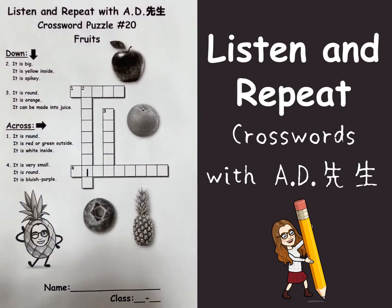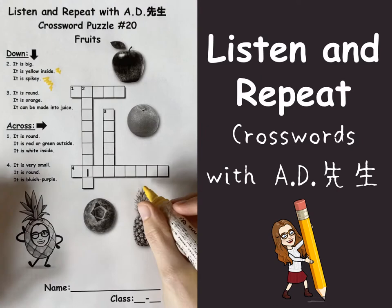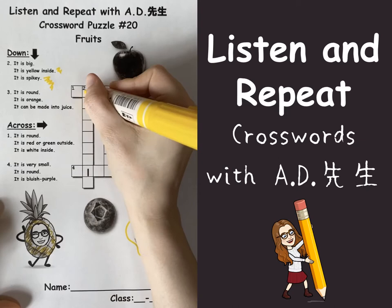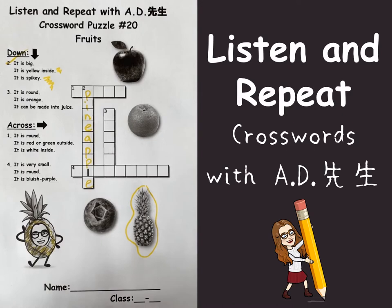Hello everyone, this is A.D. Let's do crossword puzzle number 20 — it's about fruits. Going down, number two: it is yellow inside and it's spiky. I know what's yellow and spiky — it's a pineapple! Going down: P-I-N-E-A-P-P-L-E. Pineapple!